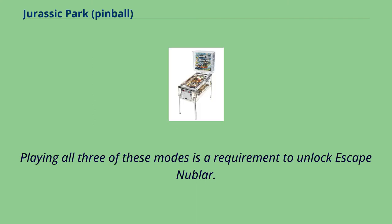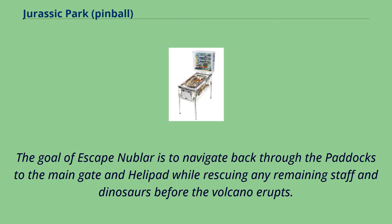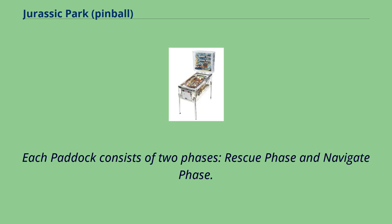Playing all three mini wizard modes is a requirement to unlock Escape Nublar. Upon completion of all three, the Escape Nublar wizard mode begins. The goal is to navigate back through the paddocks to the main gate and helipad while rescuing any remaining staff and dinosaurs before the volcano erupts. This is a single-ball wizard mode where you have three balls to complete it. Each paddock consists of two phases: a rescue phase and a navigate phase.